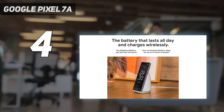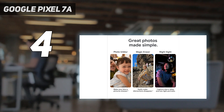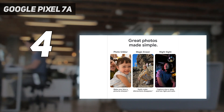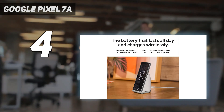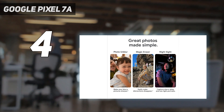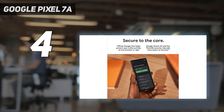The display has finally been upgraded to 90Hz. It also has wireless charging, which Pixel A series fans have been begging for — we wish it were faster than 7.5W, but at least now it's there. And while the Pixel 6a primary camera was good enough, it's been upgraded to a 64MP sensor this time.